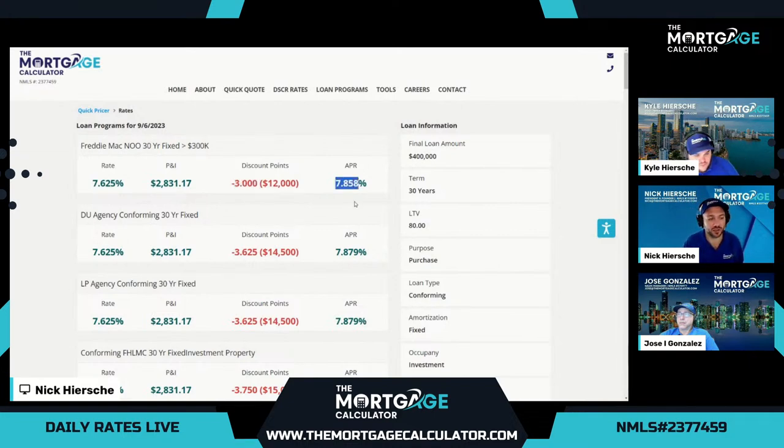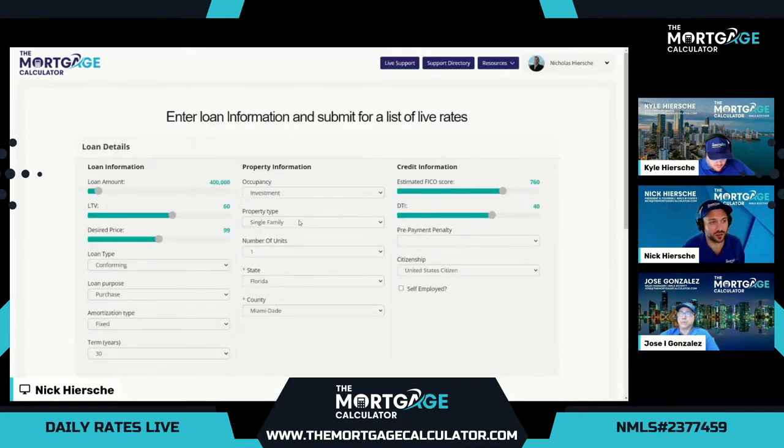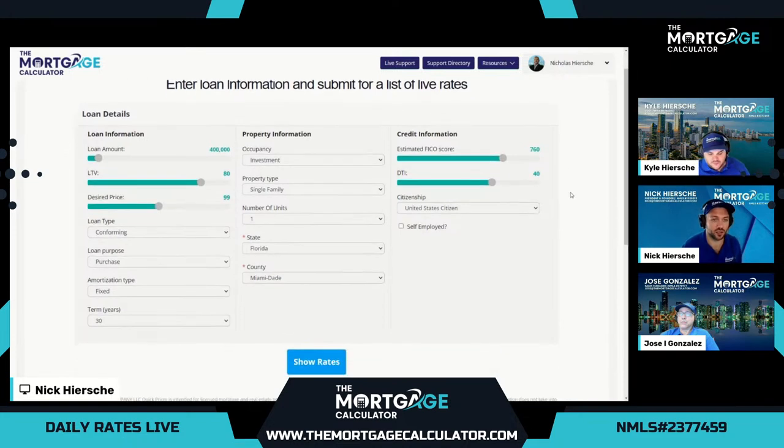Pretty good option here at the top: 7.625 rate, three discount points in cost, final APR 7.858. A good option for customers that qualify full doc and want the super low rates. However, most investors would rather choose a higher rate to get a lower cost. Three discount points is $12,000 in this example. That's where our non-QM options come in, because conventional doesn't really have higher rates to reduce these discount points.